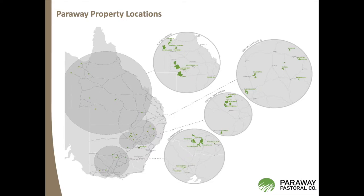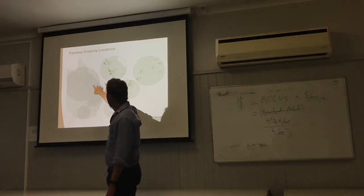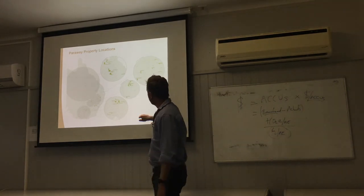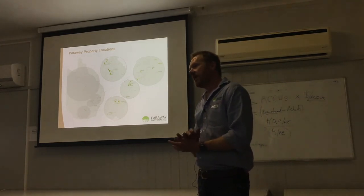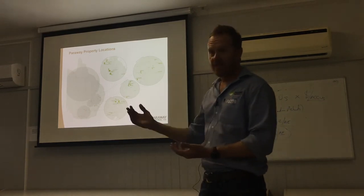This is where we're located. The bulk of the ERF project is in the north. We have five properties in the north that are in the project: the two in the Gulf, the one at Cloncurry, and Davenport Downs. We also have five properties in New South Wales in the project — some breeding properties in western New South Wales and one in eastern New South Wales. We do have other beef herds not in the project because we didn't own them at registration time and didn't have that baseline data.